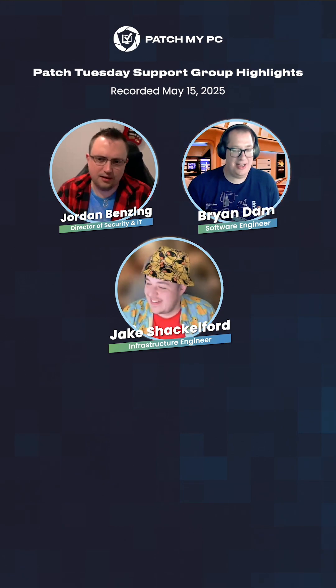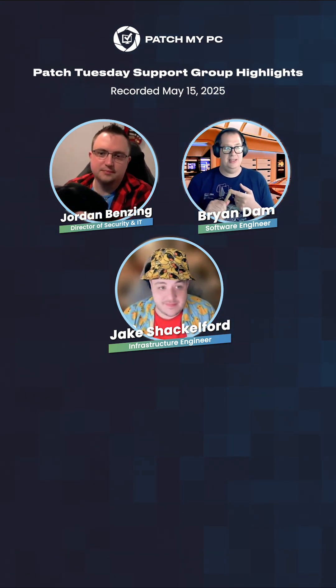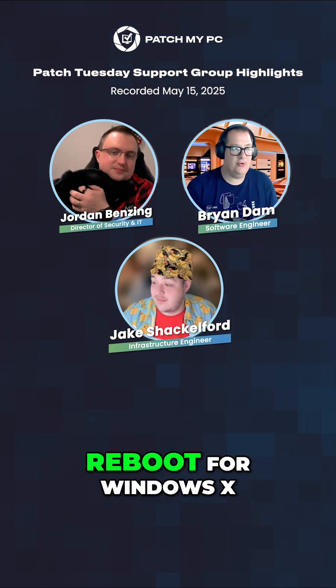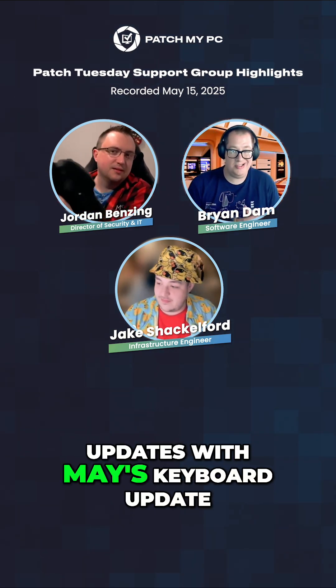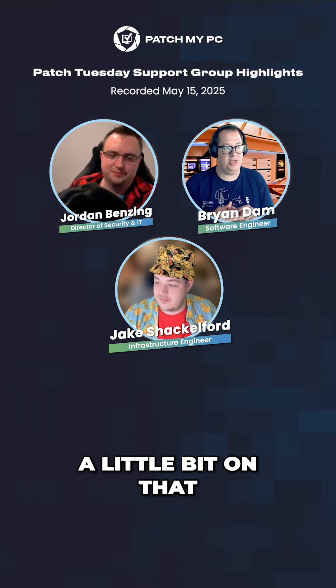As I mentioned, there are concerns related to BSODs and BitLocker recovery keys on reboot for Windows 10 updates with May's keyboard update. So I would say tread lightly — you may want to pump the brakes a little bit on that.